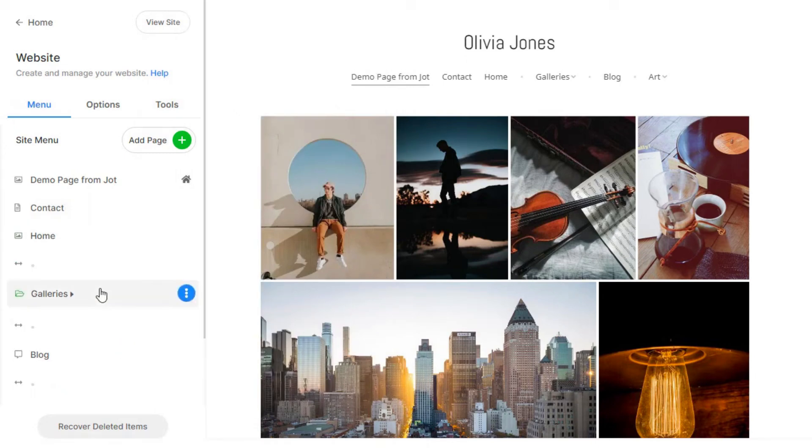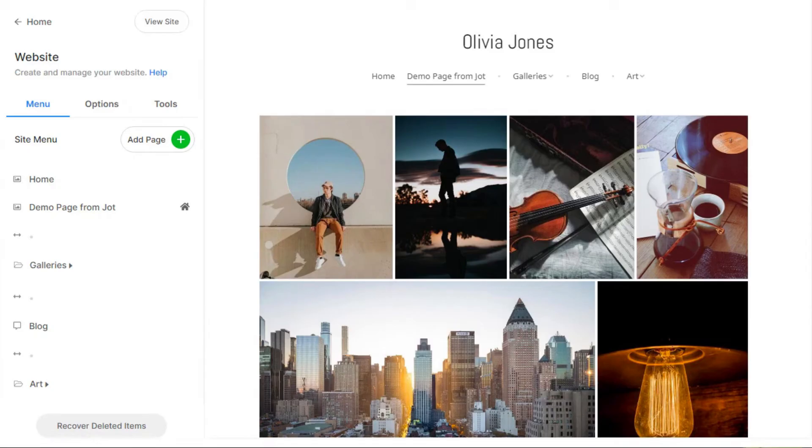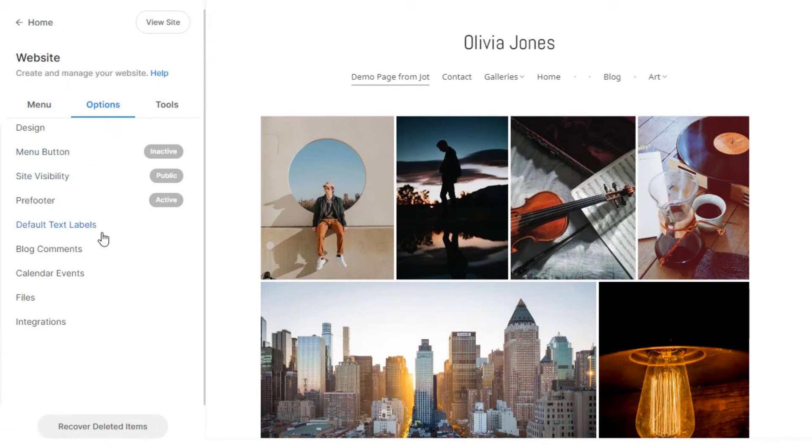So whether you're looking to build a website for your business, blog, or personal brand, these AI website builders are sure to make the process a whole lot easier. Let's get started.